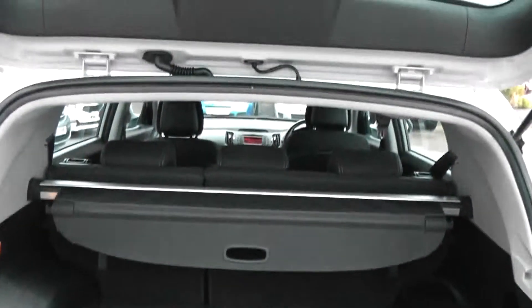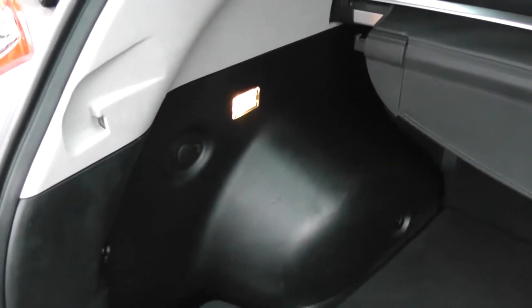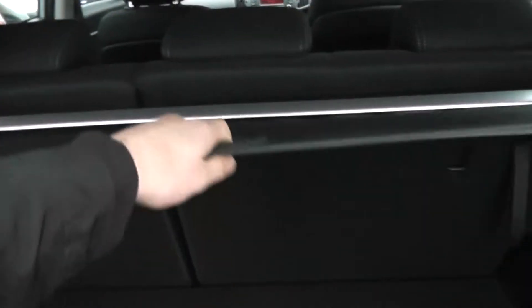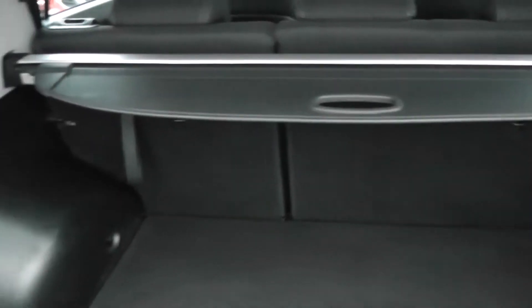If we head to the boot, you can see you've got a lovely large boot space in the back of this car. There's a 12-volt outlet, boot light to the left, and a storage compartment to the right. It comes with a retractable luggage cover, which is completely removable if you need to. There's also 60-40 split-fold rear seats, and underneath there's a spare wheel complete with jack.